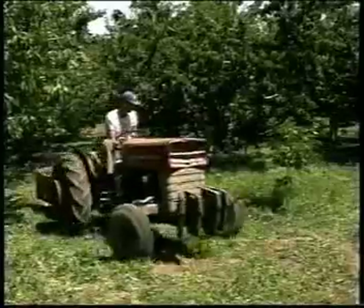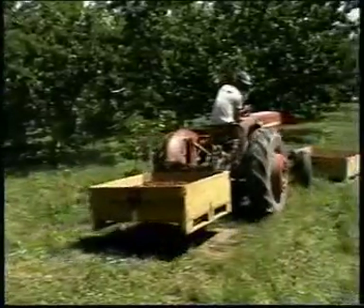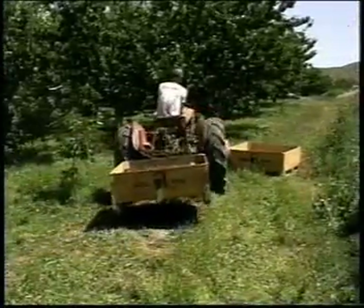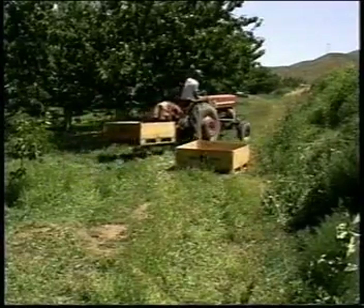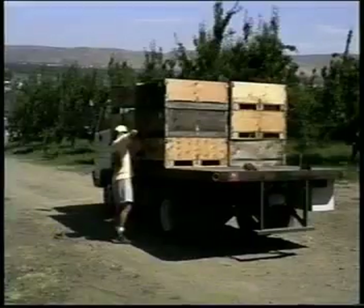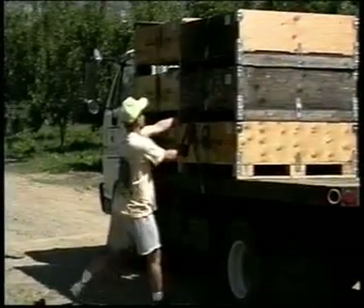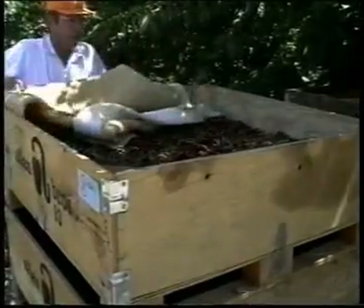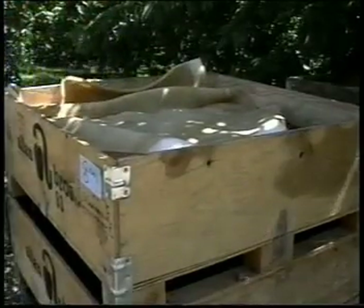Workers using equipment to move boxes or bins of fruit around the orchard, or to load fruit onto trucks for transport, also need to handle it very carefully. Be extremely alert when operating tractors, forklifts, and other machinery in areas where other people are working. Do not permit riders on the tractor or on equipment being pulled by a tractor. Fruit being hauled to the packing house should be tightly secured to the truck. Cover the top layer of bins or boxes even for short trips to keep fruit as cool as possible.